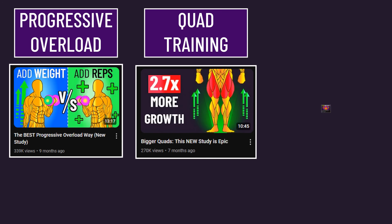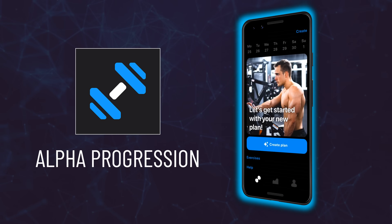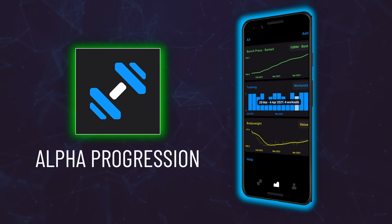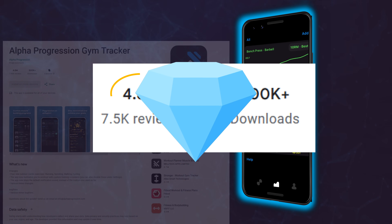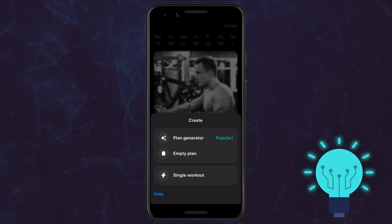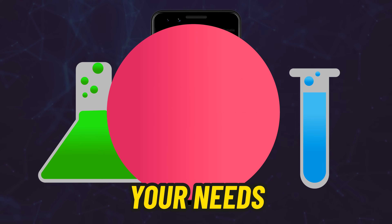There's even more excellent research this year that's too much to fit in this video, from progressive overload to quad training and training frequency — feel free to check out those videos for more details. It can be tricky and very challenging to construct your own muscle-building program, but the Alpha Progression app, which is essentially your personal, clever muscle-building assistant in the palm of your hand, can easily help you. With hundreds of thousands of downloads, thousands of reviews speak to its unmatched quality — other apps truly generate garbage programs, but this app intelligently gets you closer to your dream physique.